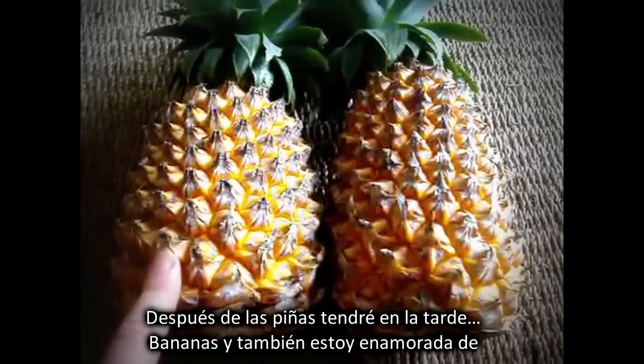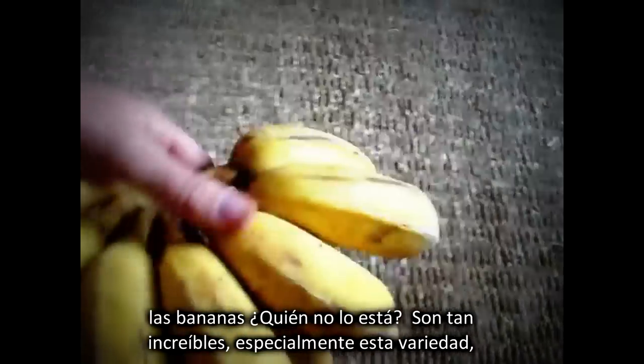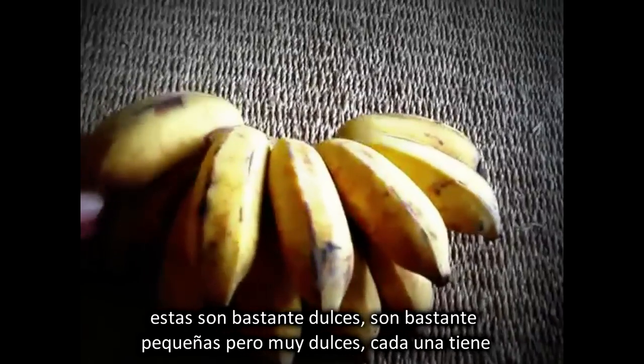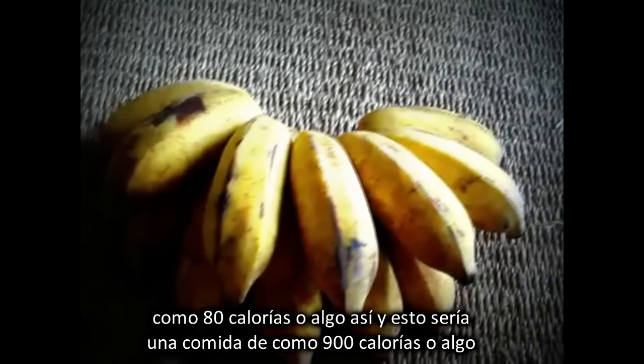Moving on after our pineapple, we have in the afternoon bananas. And I'm in love with bananas as well. They're so amazing, especially this variety. These are really sweet. They're rather small but very sweet, so that would make them about 80 calories or so each banana.